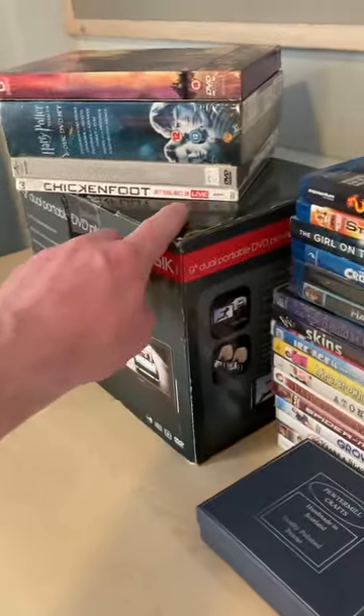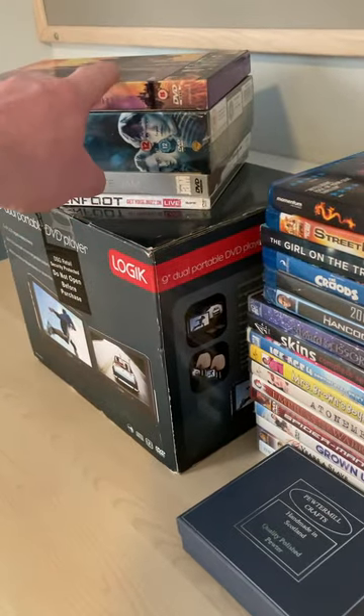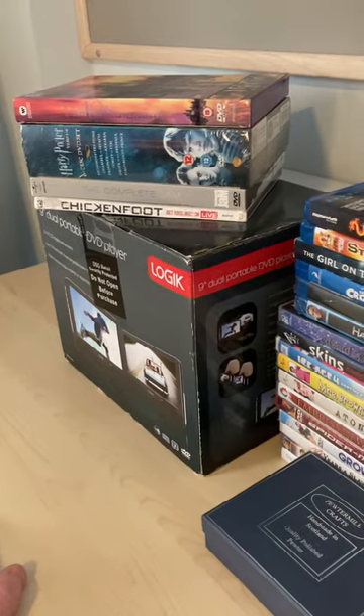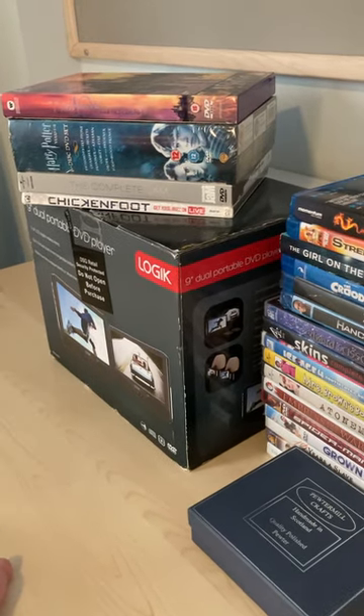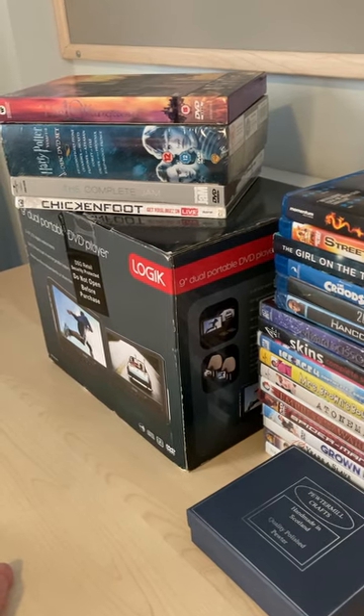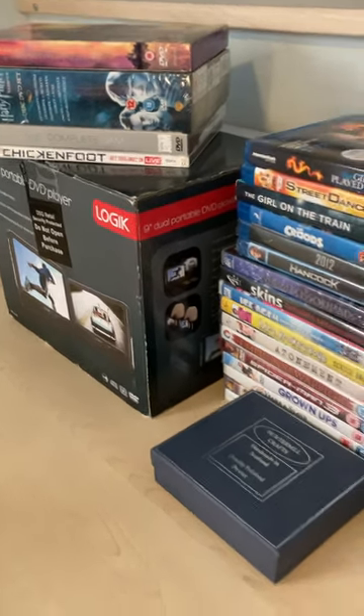Once we've sold these DVDs and got the money for that, we're pretty much back in the black again, which is the aim. And hopefully we'll be even more in the black once I've gone through this stuff I've spent.